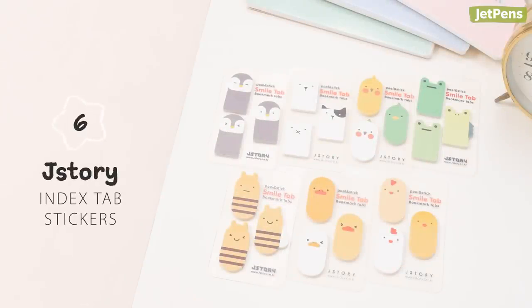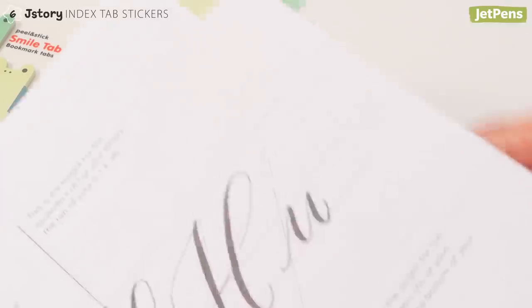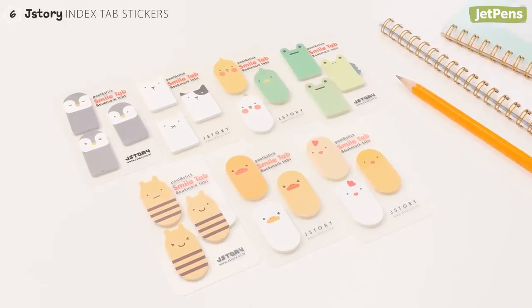These J-Story Index Tab stickers will brighten up any assigned reading or notebook. We can't help but smile when we see their lovable, dorky faces. You can choose from several cute animals!